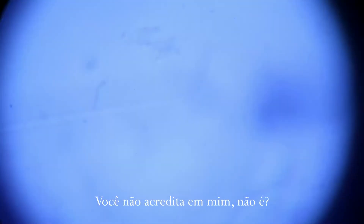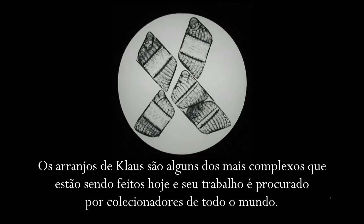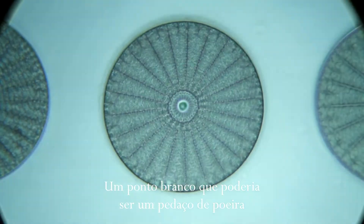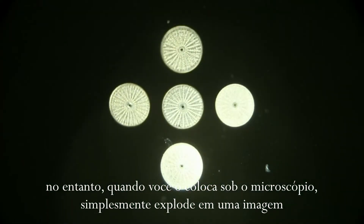You don't believe me, do you? A white dot, which could be a piece of dust. And yet, when you put it under the microscope, it just explodes into a picture.